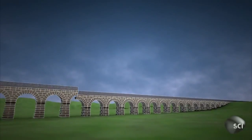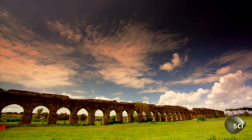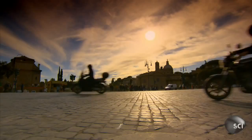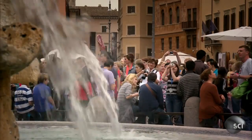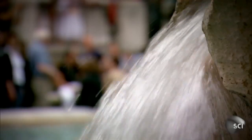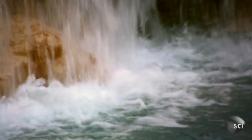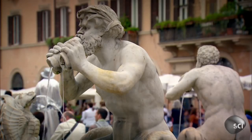These plumbed into a network of fountains that fed water to a million Romans. Today, Rome's fountains are still safe to drink from. And because they always keep the water flowing, they stop the city's pipes from clogging up.